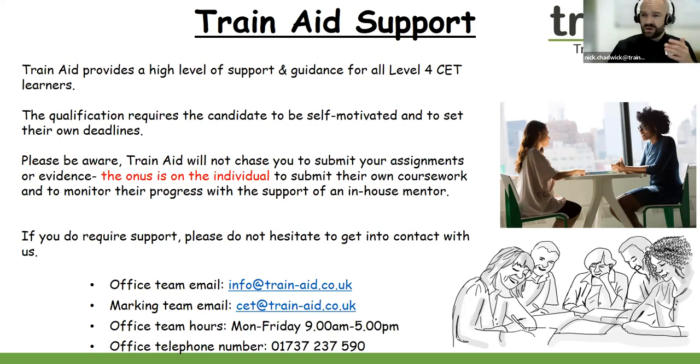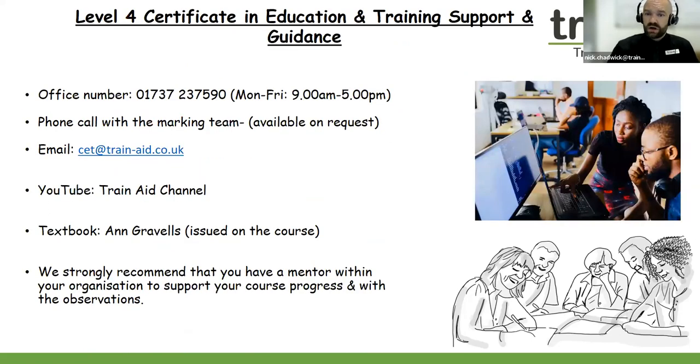My advice for any Level 4 learner is to set your own deadlines and goals to submit your assignments and teaching evidence, and always keep your manager or your mentor in the loop of your progress. In regards to the Level 4 programme, we always arrange a one-hour welcome meeting where you'll meet us and have a chat to welcome you to the course. We also advise that your mentor is available for the Zoom meeting as well to discuss the Level 4 teaching course in greater detail.